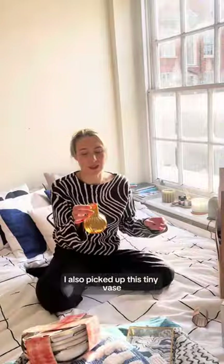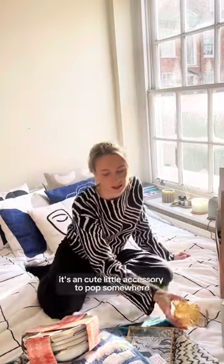I also picked up this tiny vase, just because it's a cute little accessory to pop somewhere.